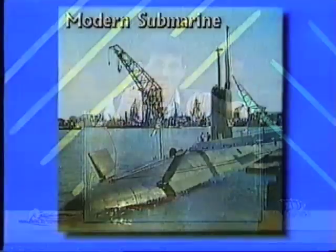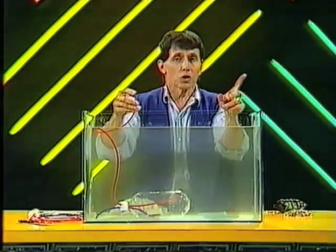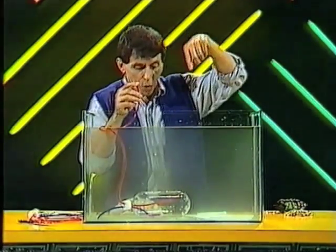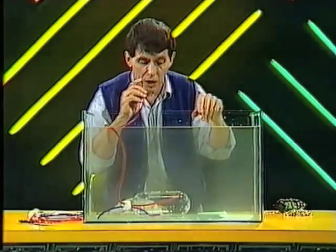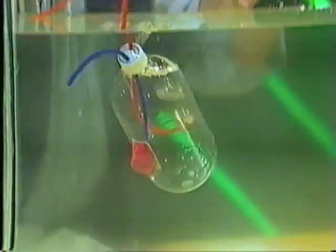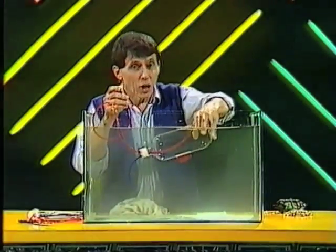Of course in a real submarine you don't have somebody puffing through a tube — you have tanks of compressed air which force air into those buoyancy tanks. Now what happens when we want it to come back up to the surface? We reverse the process. I'll blow air in through the tube, that'll put air into the tank, force water out through the blue tube, and the whole thing will become less dense. It should come up to the surface. Sure enough, our submarine rises to the surface.